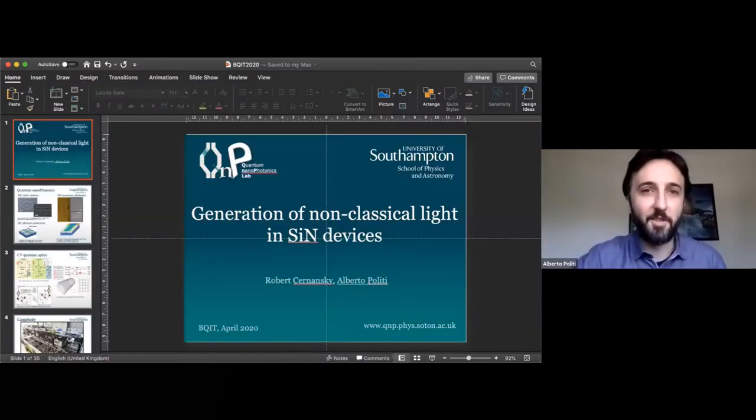Thanks Jonathan. Thanks to all the organizers for putting in the work and bringing this conference virtual. I know it has been a massive work, but it has been amazing so far and hopefully you will enjoy my talk as you enjoyed the talks before mine.